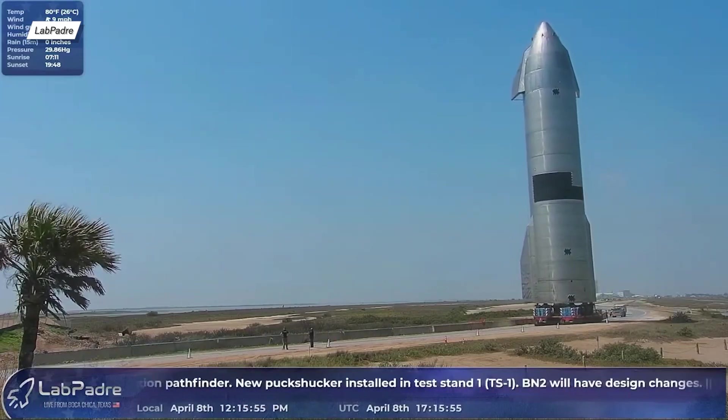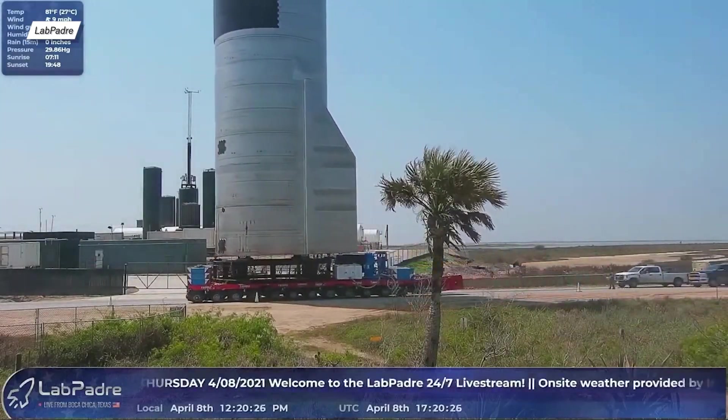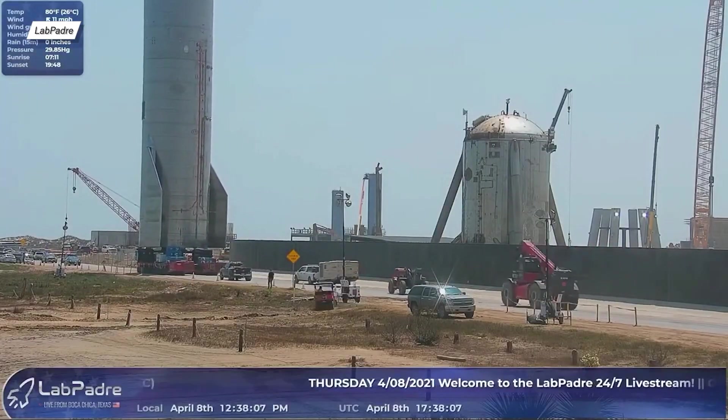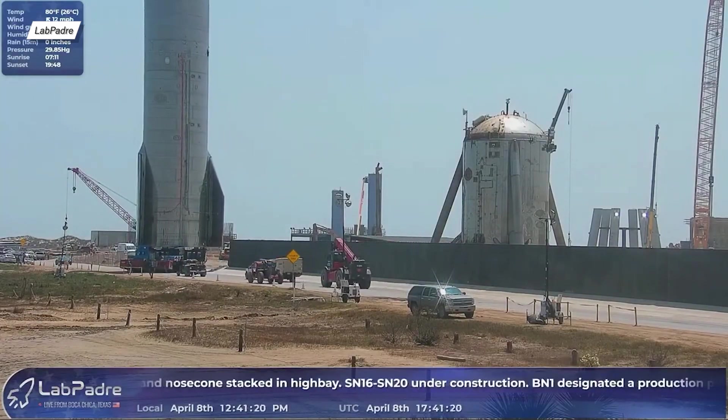Actions like that could hurt all of us, because in the future SpaceX could close itself off to the general public, which would make our lives a lot harder. Just remember — if you are in Boca Chica, Texas, go see a Starship, but for God's sake, don't go too close.